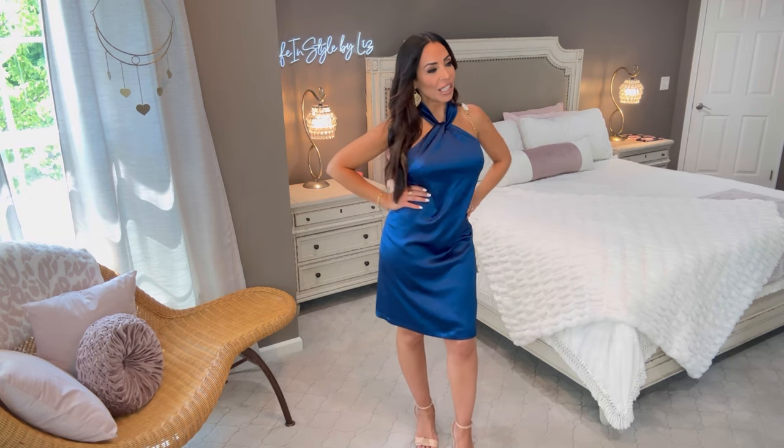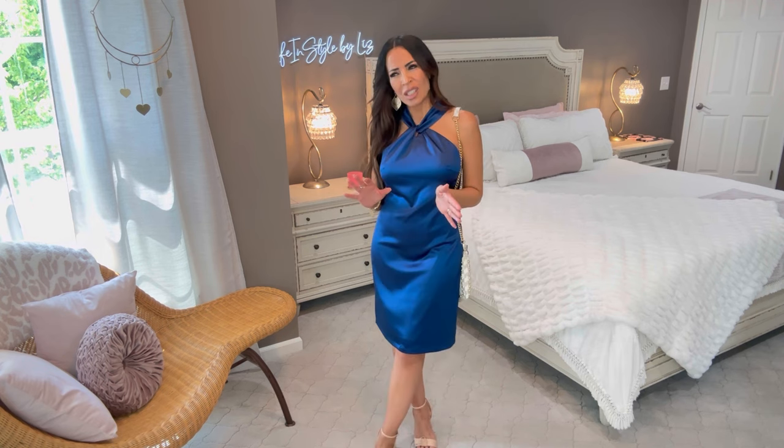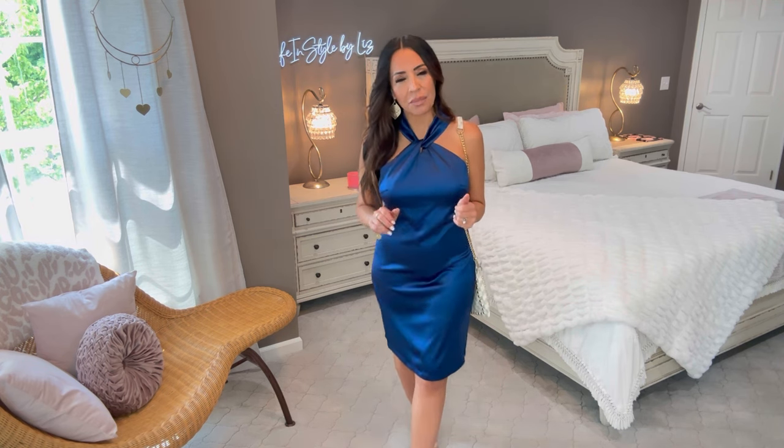Grace Karen has a satin collection out currently and everything is satin. When I first saw it, I was a little unsure — I felt like satin could show every little lump or bump. But guess what? Grace Karen lined these dresses.